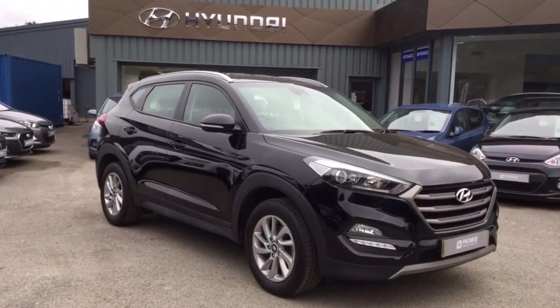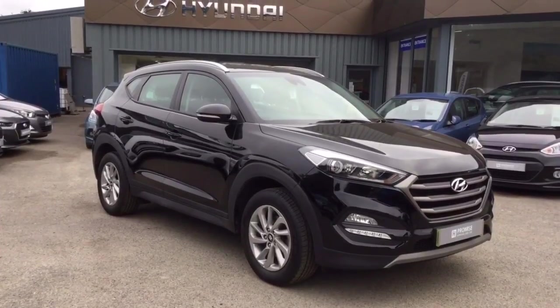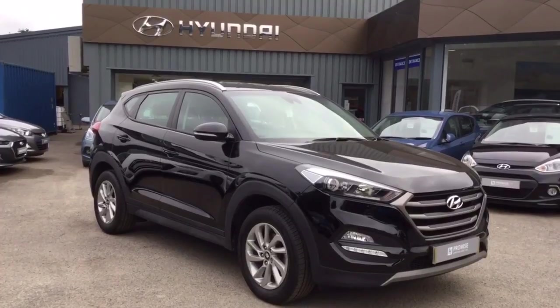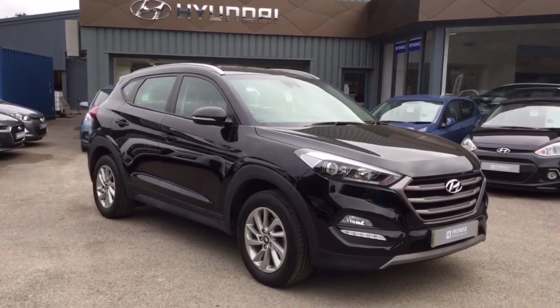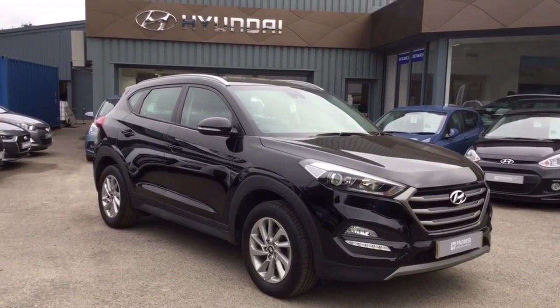Thank you for taking a very quick look around this Hyundai Tucson. All of our vehicles come with a multi-point check as well as a full service history. If you'd like any more information about this or any of our vehicles please get in touch and someone will be more than happy to assist you. Thank you!